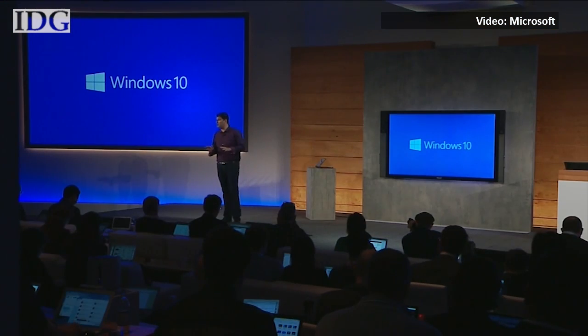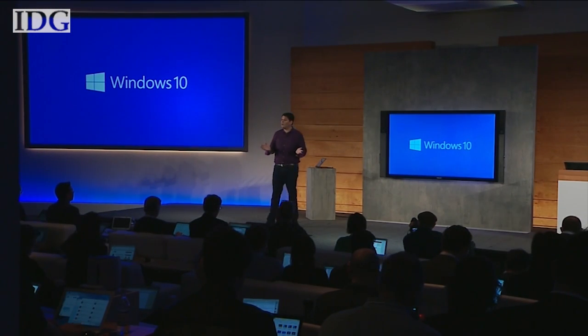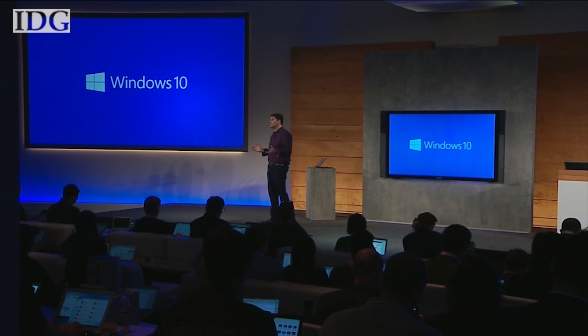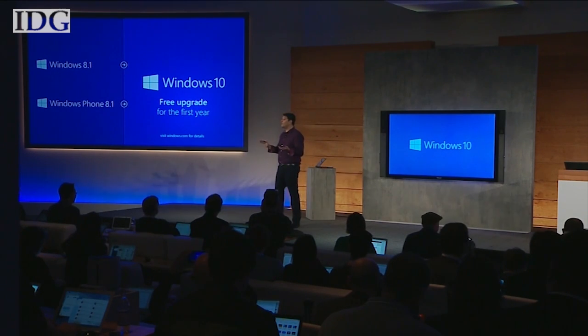For the first year, a free upgrade to Windows 10 to all devices running Windows 8.1, Windows Phone 8.1, and Windows 7.